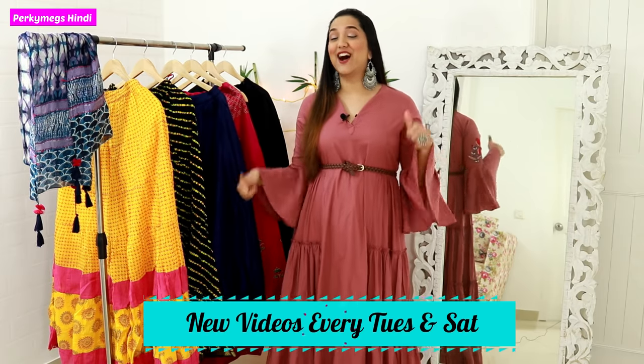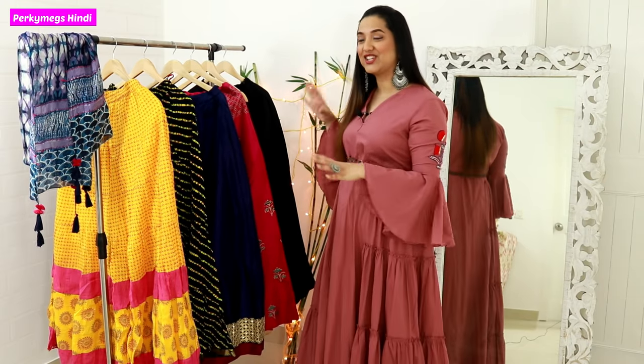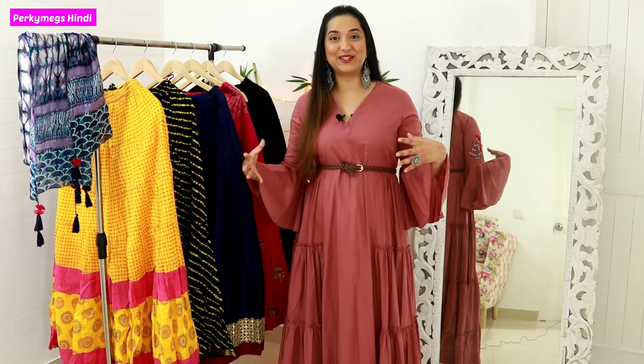Hi guys, I am Megha and welcome to Purky Makes in Hindi where we talk about fashion, beauty and lifestyle every Tuesday and Saturday. Today's video is my ethnic skirts collection and how do I style them.